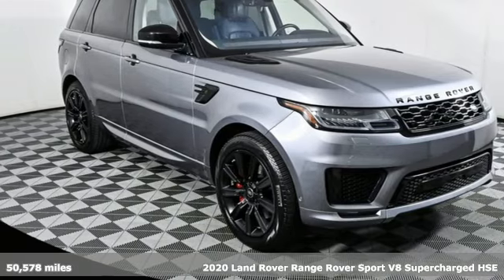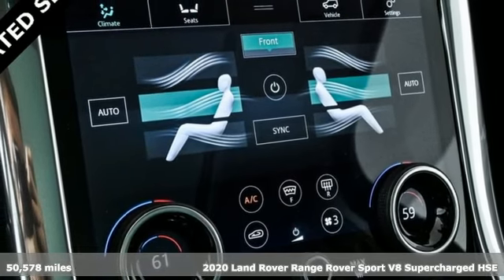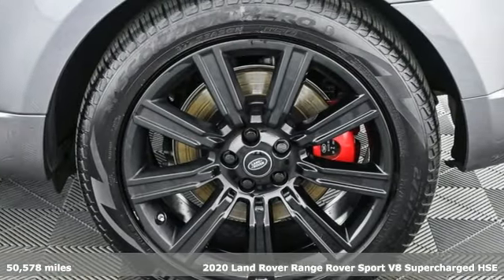Here's a 2020 Land Rover Range Rover Sport. Get the pinnacle of capability in a Land Rover. It's equipped for all your driving needs and wants.